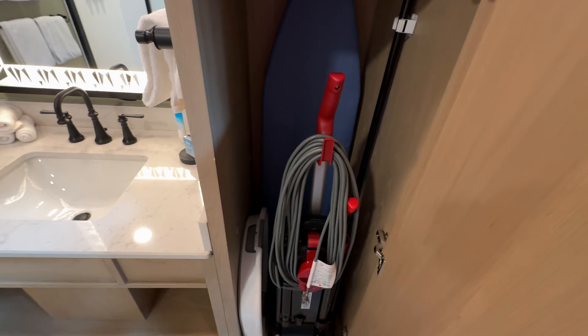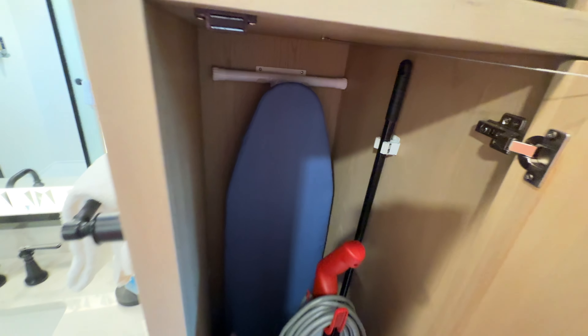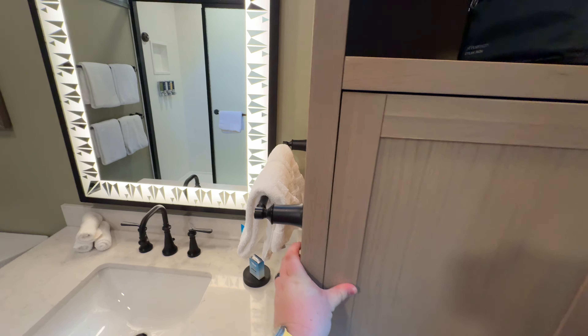Attached to the vanity is a little closet space. Up top is a storage cubby with the in-room iron. This closet comes fully stocked with a vacuum cleaner, a collapsible laundry hamper, a broom and dustpan, and your in-room ironing board. The bathroom comes stocked with six bath towels — two on racks behind the door and four on racks in front of the toilet and the shower.